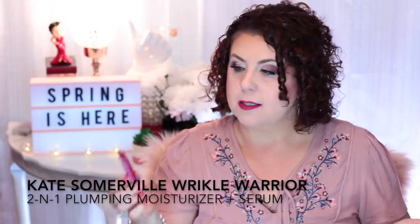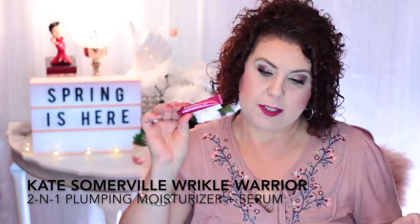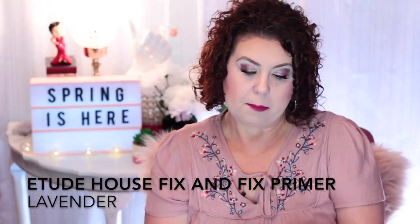I have a product from Kate Somerville — the Wrinkle Warrior 2-in-1 Plumping Moisturizer Plus Serum. It was okay, but there are so many K-Beauty products I'm using that I like so much better, so I won't purchase the full size. Speaking of K-Beauty, I had a deluxe size sample of the Etude House Fix & Fix Primer Tone Up in lavender. I really liked this — I liked it so much I ordered the full size. It's a really pretty lavender correcting cream you can use all over the face or just in spots where you need it.